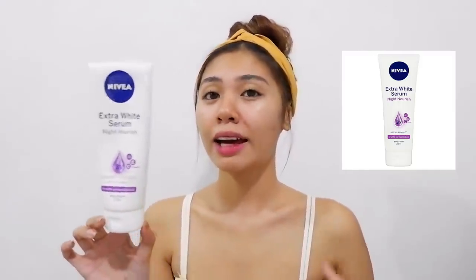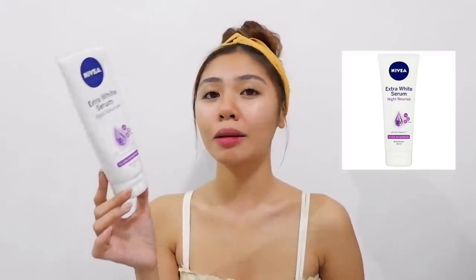Ginagamit ko itong mga lotion na to dahil gusto kong pumantay ang aking balat. Kasi yung balat ko talaga hindi siyang pantay. Ton na ko ngayon kasi nag-beach ako eh. So ton na ko, pero may mga area na sobrang itim.